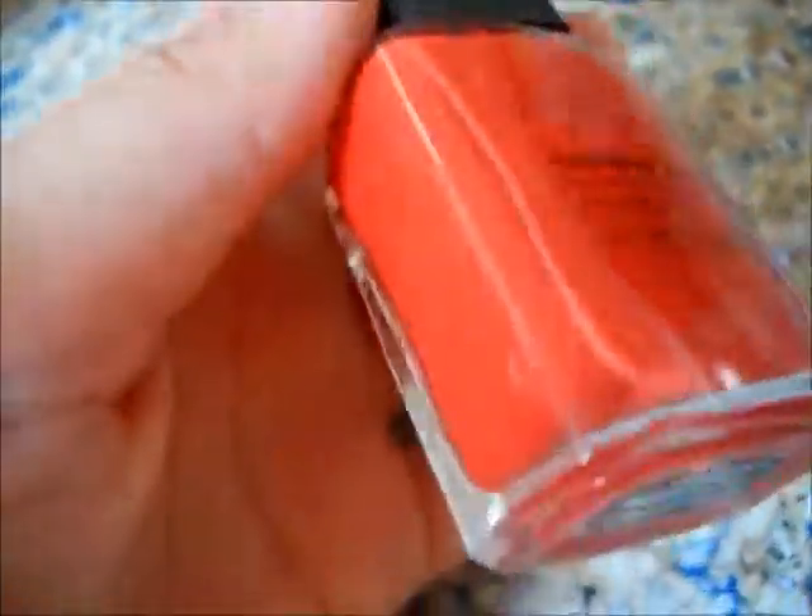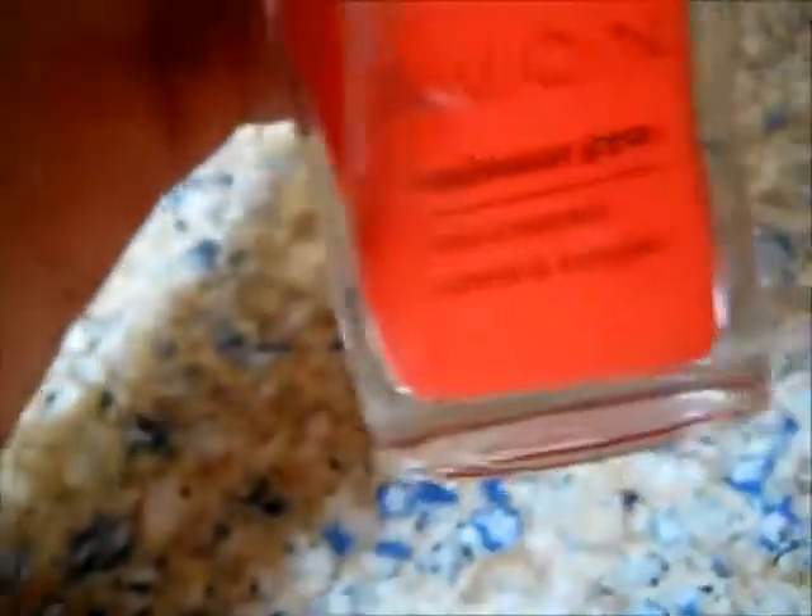Now for Avon — I have the Avon Nailwear Pro Nail Enamel in French Tip, just a nice French manicure color. The next is the Avon Nailwear Pro in Tintastic — a really pretty dark coral color, it looks lighter on camera but it's actually a hot coral. And then the Avon Nailwear Pro in Sunshine, a really nice bright yellow color. I'm actually thinking about painting my nails this color today.